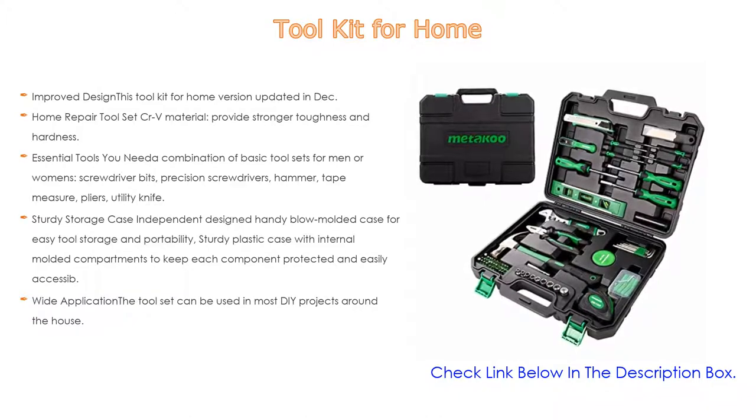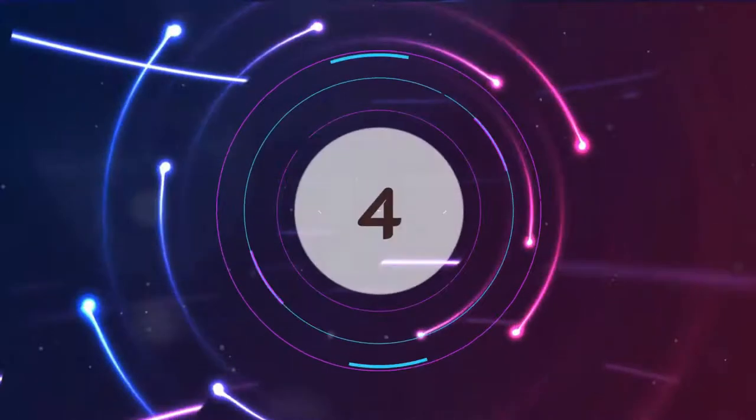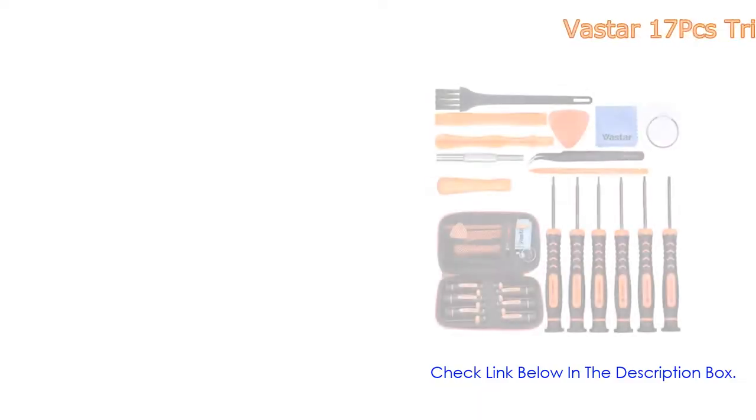Lastly, wide application: the tool set can be used in most DIY projects around the house — perfect for handymen, repairmen, construction workers, mechanics, garage repairs, and body shops. Also a great tool set to have at home, in the garage, and in the workshop.